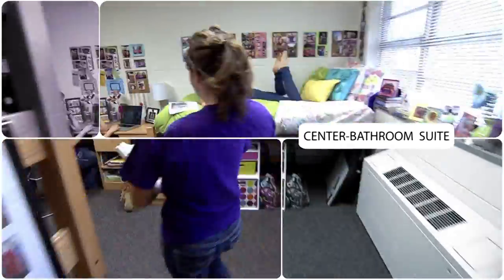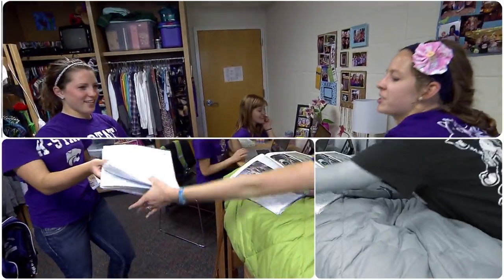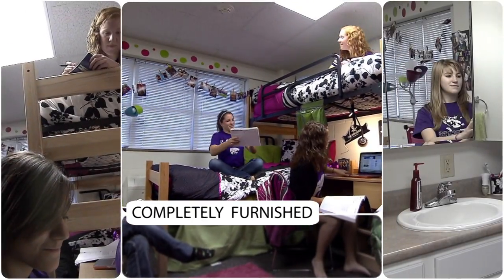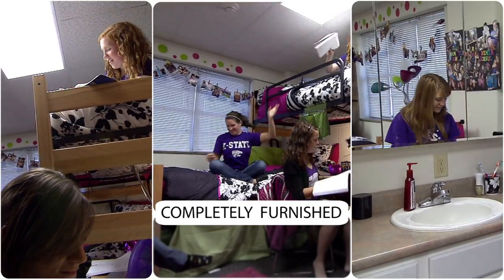The center bathroom suite is exactly how it sounds, with two rooms connected by a private bathroom. Anywhere from one to four students can live in the two connected areas. All furniture is included in each center bathroom suite as well.